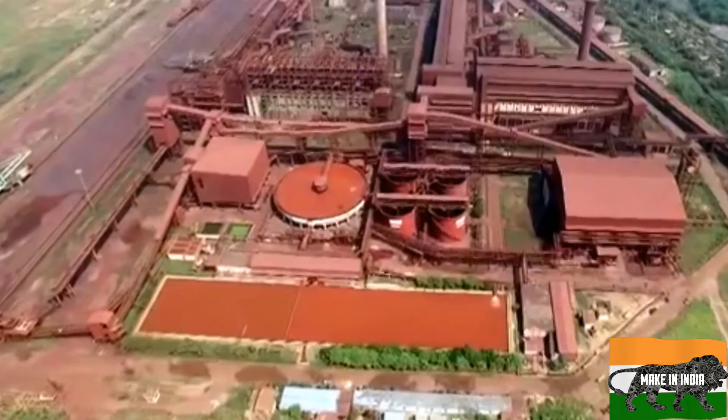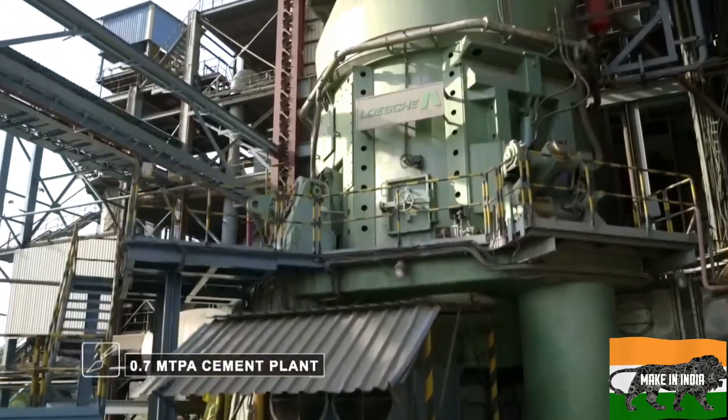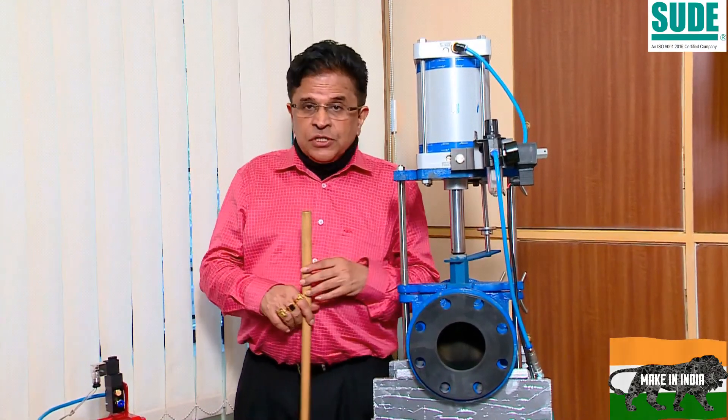These are applications where water is with the dust, water is with the slurry, cement applications — anything which has a slurry, or slurry with some metal chips. These are the valves which are supposed to be used.